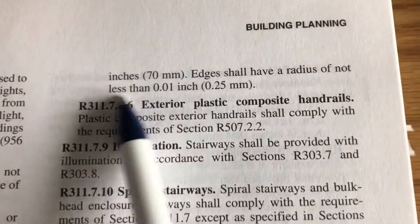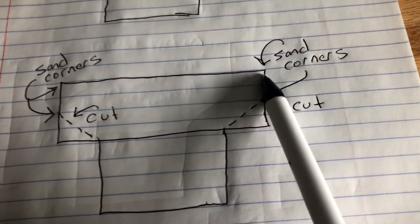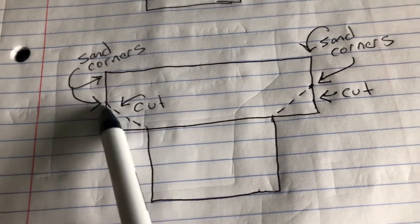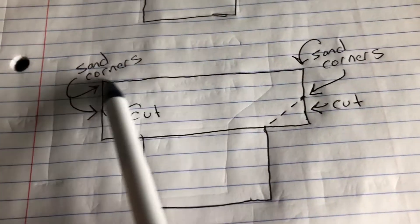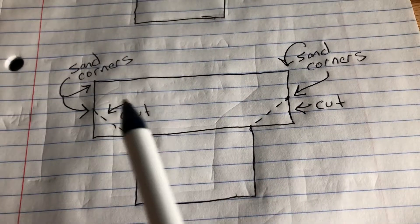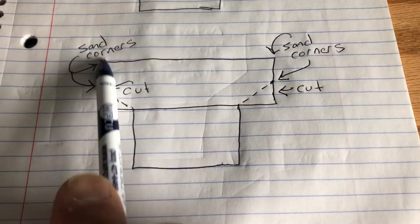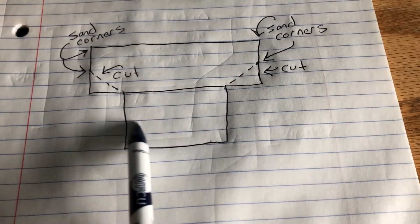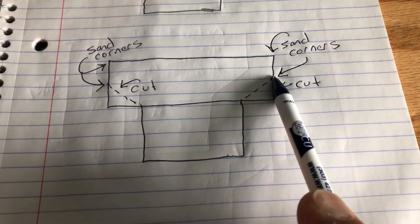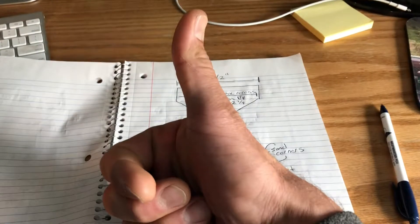The very last requirement is that edges shall have a radius of not less than 0.01 inches. Don't get your tape measure out for that — just get your orbital sander and sand the corners after you make your cuts to ensure rounded, soft edges. So in summary: this handrail design — an inch-and-a-half by two-and-a-half inch piece of mahogany on top of an inch-and-a-half wide support below — just needs the material cut back three-quarters of an inch on both sides and the corners sanded. You then have a code-compliant type two handrail.